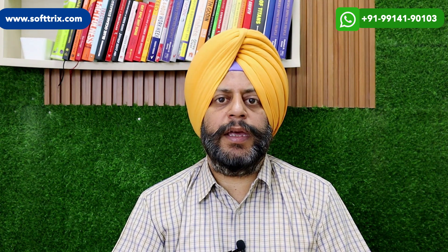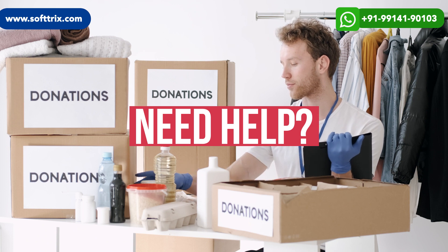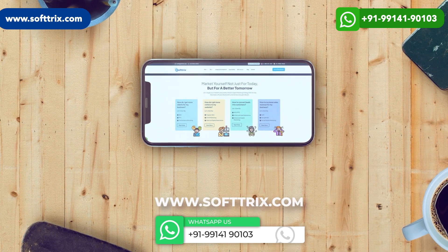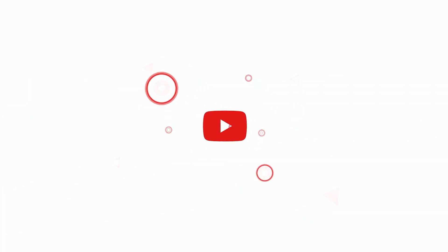In case you are running a non-profit organization and are in need of help in terms of digital marketing, feel free to get in touch with us through our website — we surely can help. Please do like, share, and subscribe to our channel. Thank you.